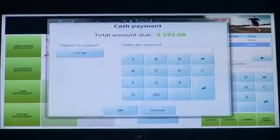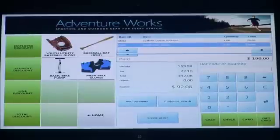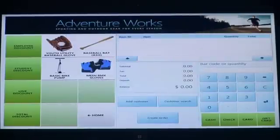Now I'm going to complete the transaction. In this case, you can do things like split tender — I'm going to pay $100 of this in cash and the rest in check, and complete the transaction that way.